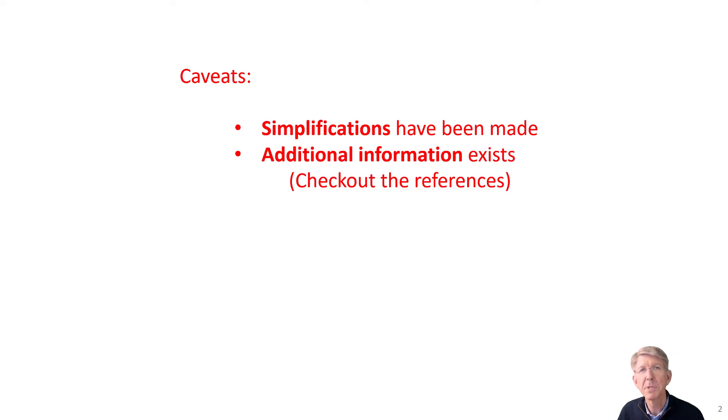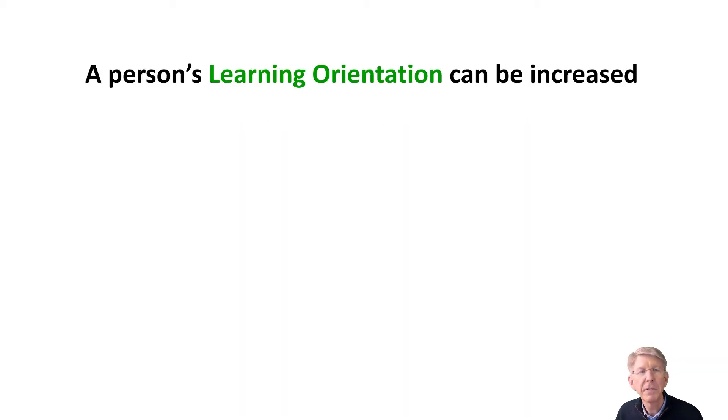A couple of caveats. Firstly, I will make some simplifications, but when possible, I'll give you the gist of what the experiments point out. Secondly, if you want to know more about these comments I'll be making, refer to the references in the slides and also on the website to dig deeper.